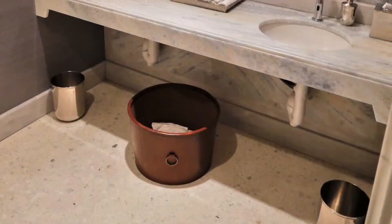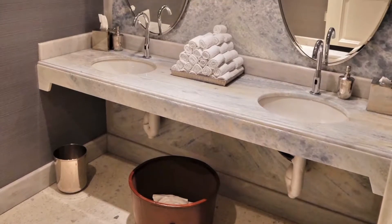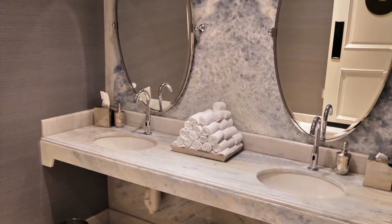The terrazzo was poured 5/8-inch thick to account for the heftier Venetian marble chips. Floor fill under the terrazzo compensates for the depression in the slab.